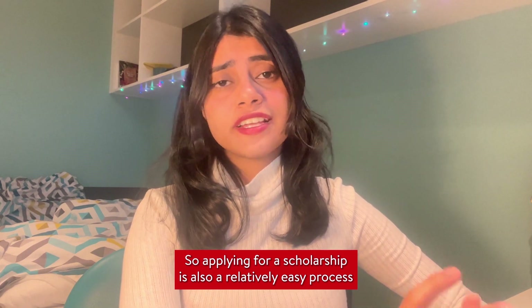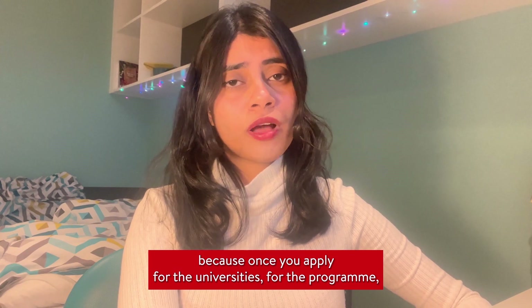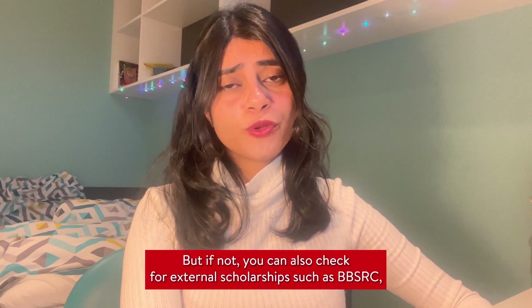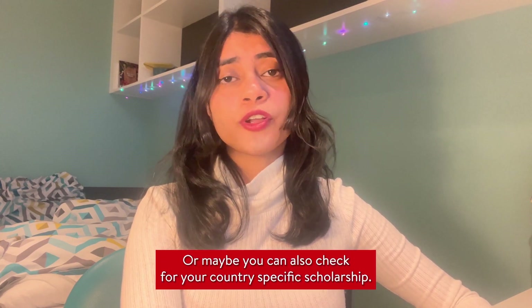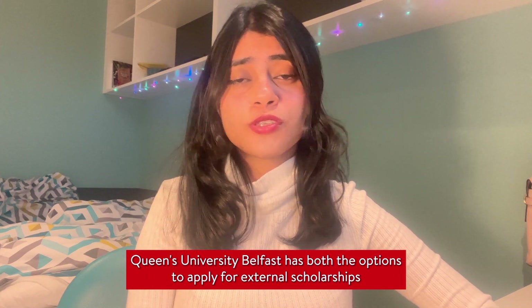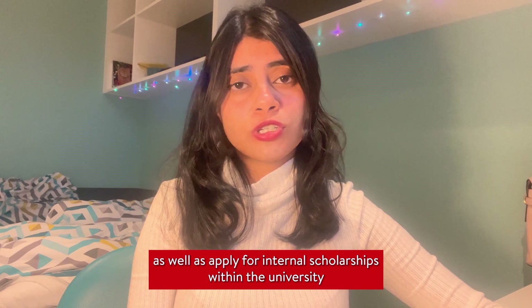Applying for a scholarship is a relatively easy process — once you apply to the university program, you by default apply for the scholarship itself. If not, you can also check for external scholarships such as BBSRC DTP and others relevant to your field, or country-specific scholarships. Queen's University Belfast has options for both external and internal scholarships within the university for your specific course.